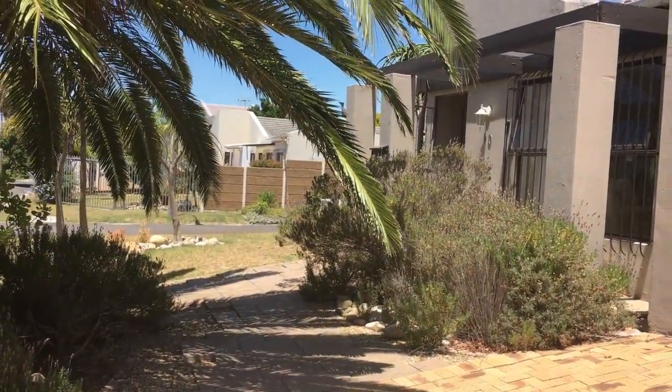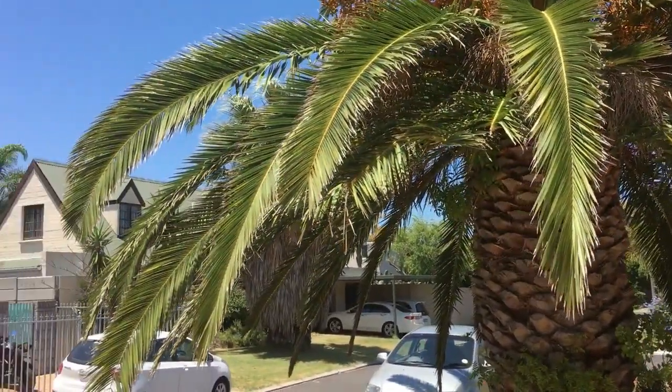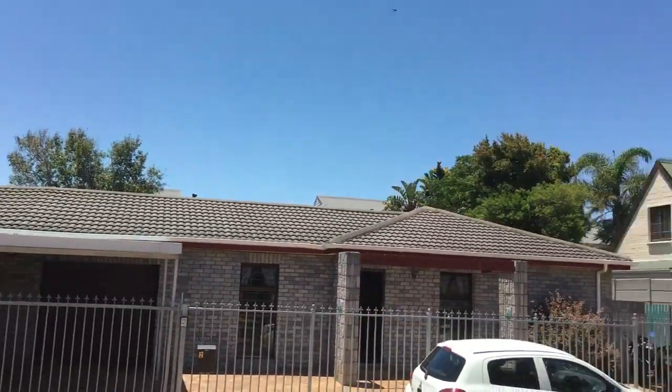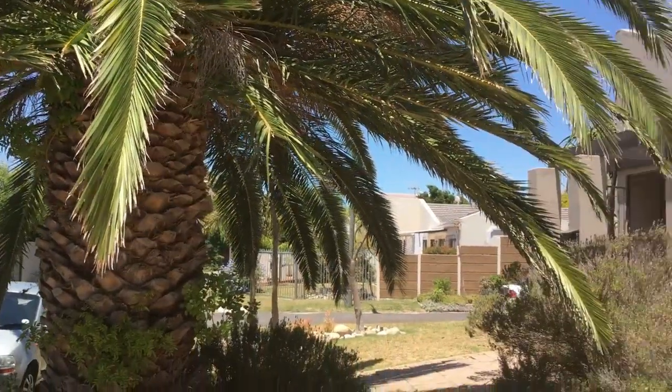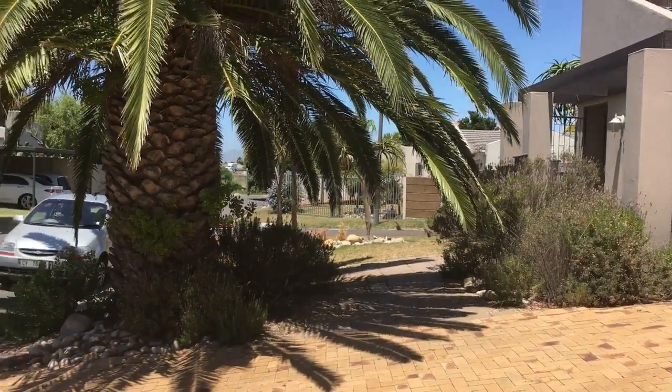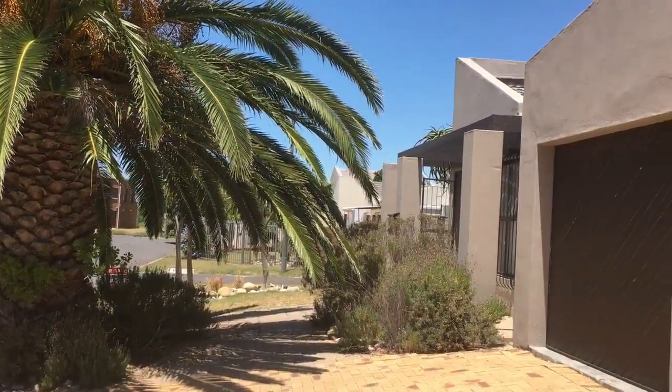Double garage, there's the entrance into your home. As you can see, nice neighbors across the road, lovely homes. Those properties are all lovely, nicely paved and ready for you. You can just move in, park your cars in the driveway — absolutely perfect.